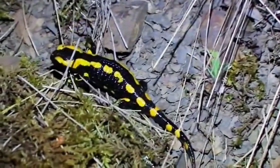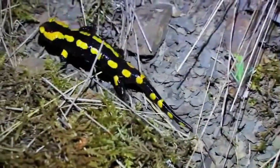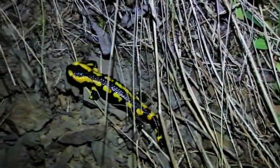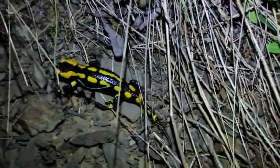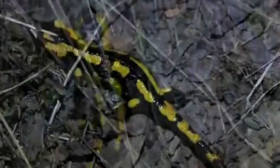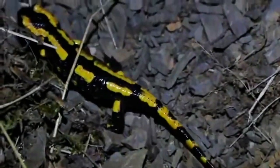Despite their striking appearance, European fire salamanders are relatively shy and nocturnal creatures. They are mostly active during the night, using their keen sense of smell and excellent eyesight to navigate their surroundings in search of food.